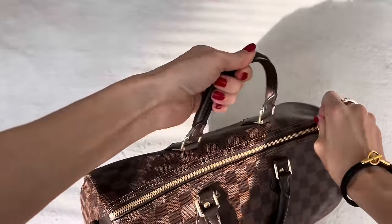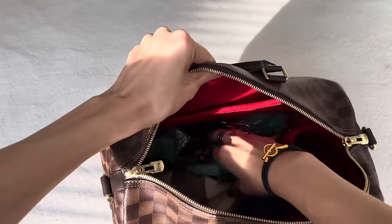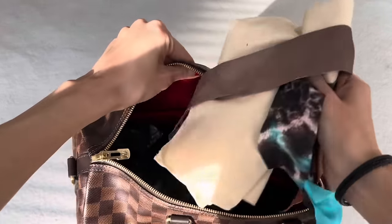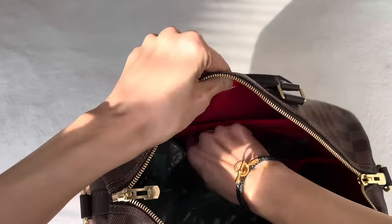I might regret it down the road, but I've never once regretted letting go of any of my bags in the past. I've stored some Twillies in here — these were for the handles — the dust bag, the lock, everything, the box.